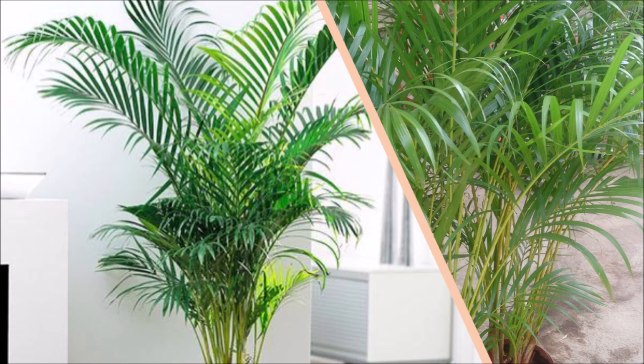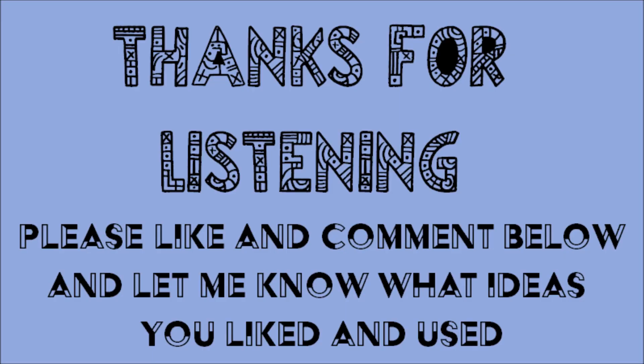Thanks so much for tuning in to Ideas by CC. I hope this video can be helpful and informative to everyone. Please don't forget to like, comment, share, and subscribe. Thanks again — peace, folks.